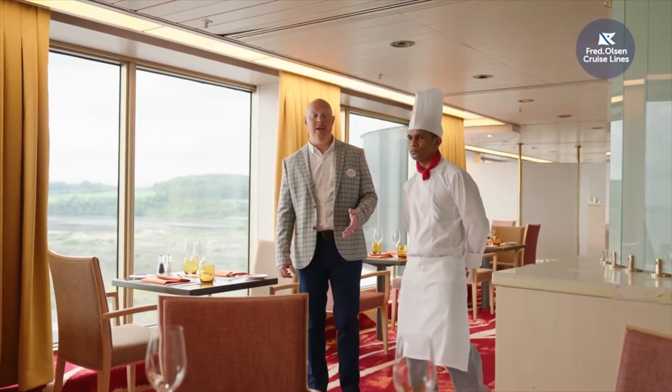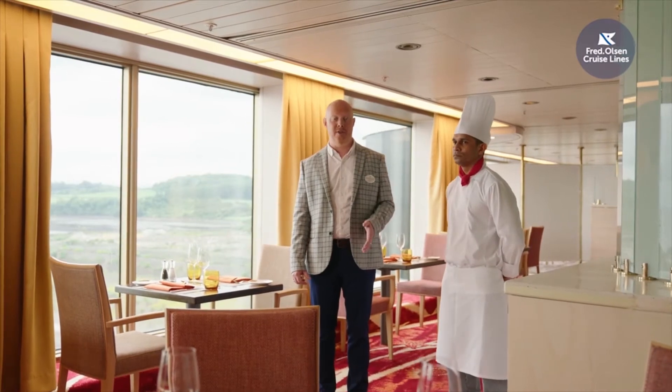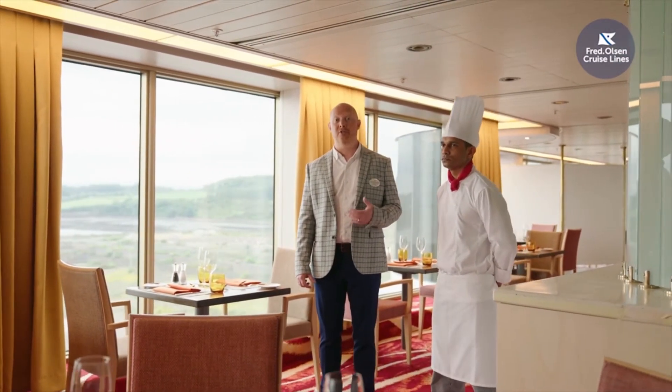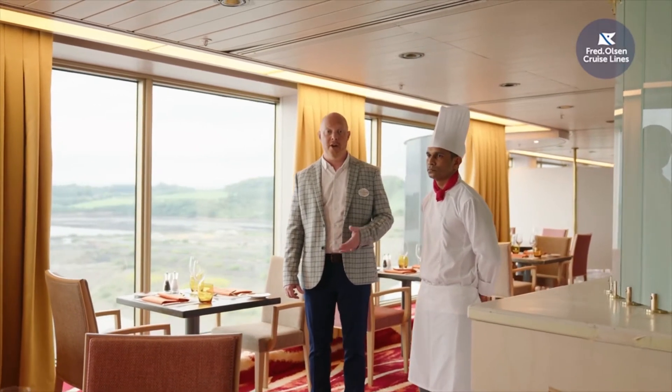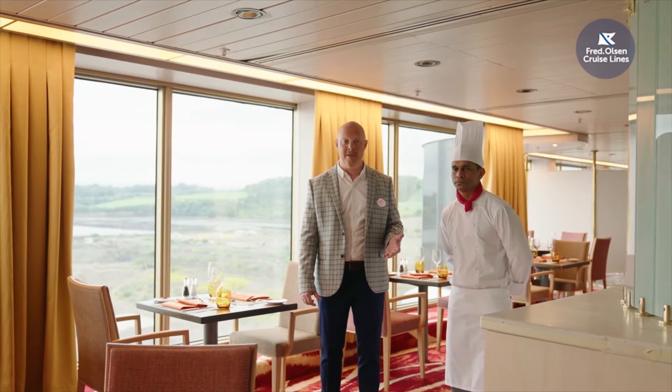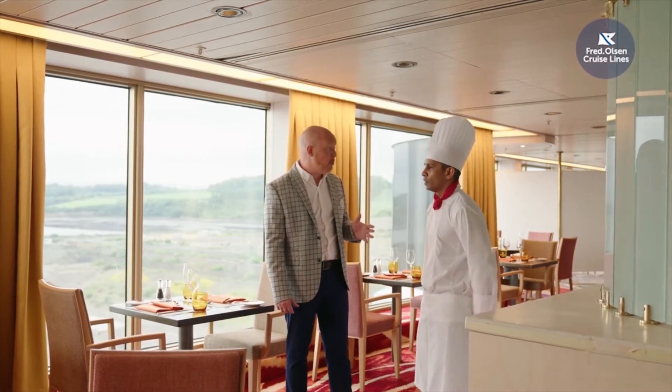The first speciality restaurant we're going to show you today is Vasco, located on Deck 8 next to The View. Named after the famous explorer, in here we'll be serving traditional Goan dishes. I'm joined by Chef Malroy from Goa to tell us a little bit more about the menu. So Malroy, tell us a bit more about what you're serving in here.